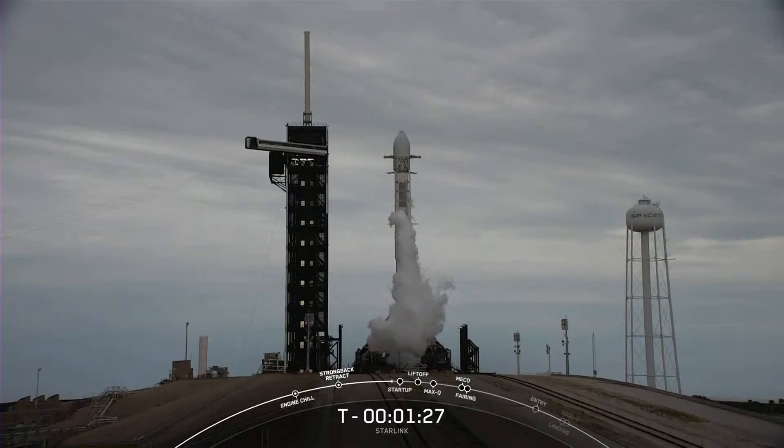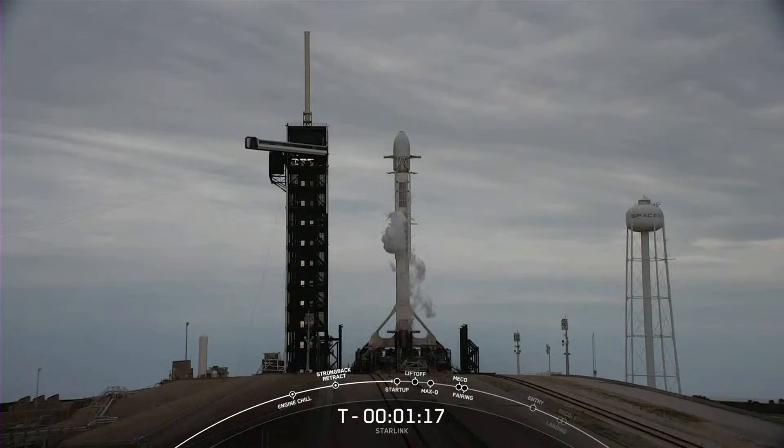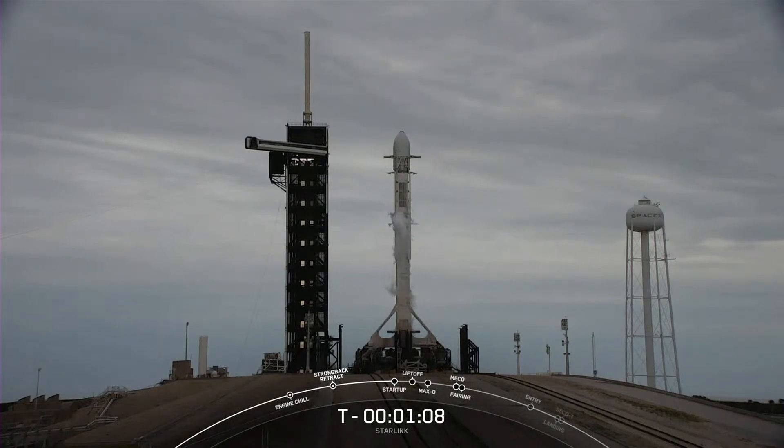The booster that you see on your screen is flying for a record-breaking 15th time today. It previously supported Crew Demo-2, an Assist-2, CRS-21, Transporter-1 and -3, and nine previous Starlink missions. Reusability allows SpaceX to re-fly the most expensive parts of the rocket, which in turn drives down the cost of space access.